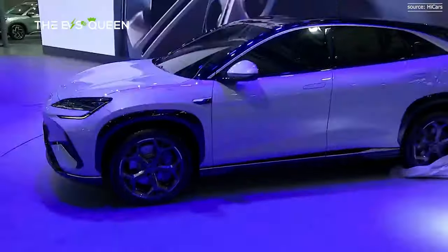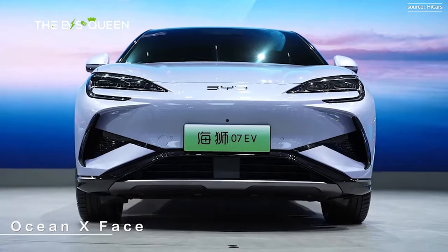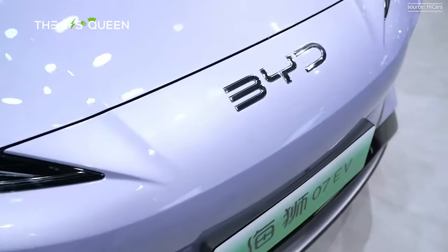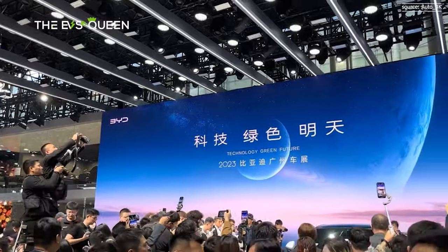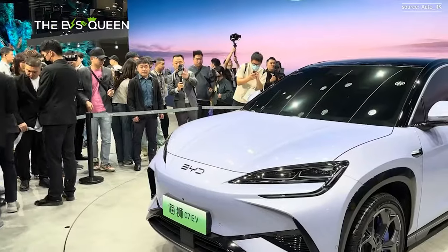BYD has introduced its latest model, the SeaLion07, signaling its debut in the mid-sized urban electric SUV sector. Unveiled at the 2023 Guangzhou International Auto Show, this marks BYD's entry into direct competition with Tesla in a fresh automotive arena.